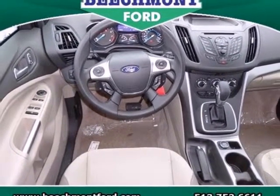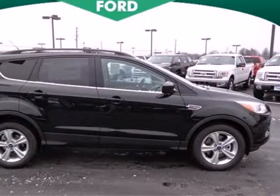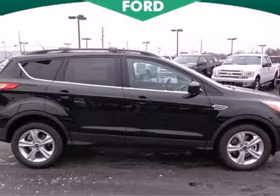For those times when you just want to get away from it all, there's the Ford Escape. Take a trip in one today.